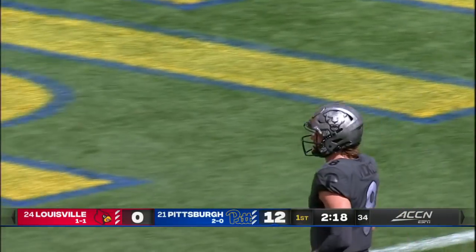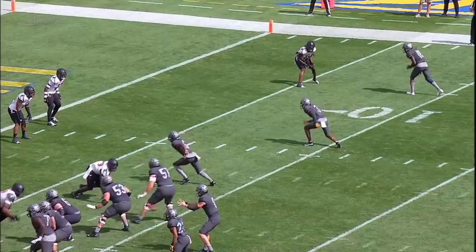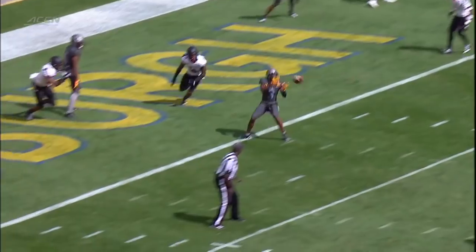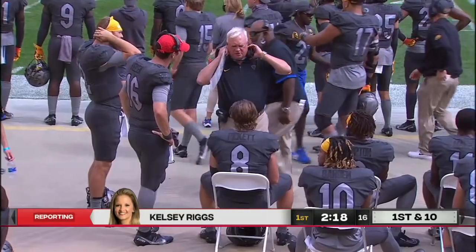Second touchdown catch of the season for Addison, the freshman from Maryland. Addison in the middle — he's going to run up, run a little stop right there, and then come back to the inside. Nice find by Kenny Pickett.